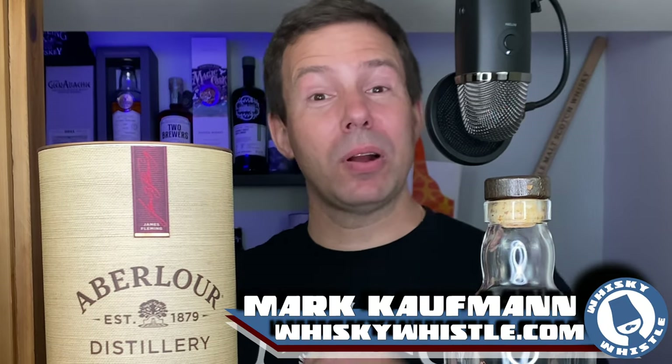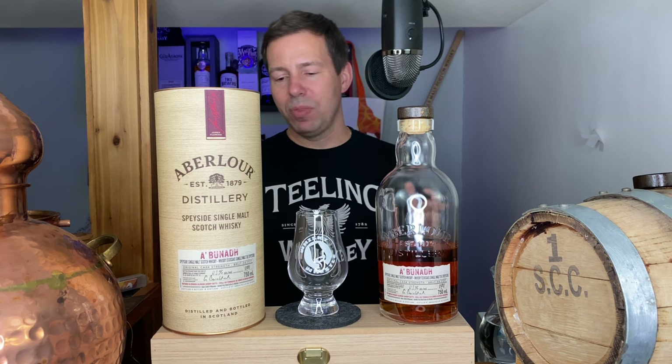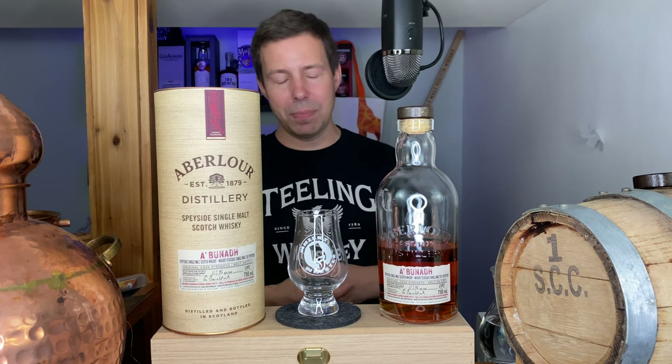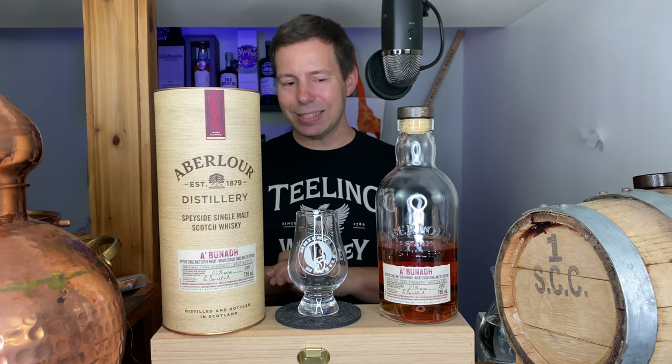Good day my whiskey people. Mark Coffin here for Whiskey Whistle on YouTube, sharing a little whiskey awesomeness from Winnipeg, the center of North America, bringing you a very interesting whiskey review — that is Aberlour A'bunadh. This is batch number 70. It's one of the more recent batches that we've gotten here in Canada, this one in fact from Ontario. And I picked this up last summer.